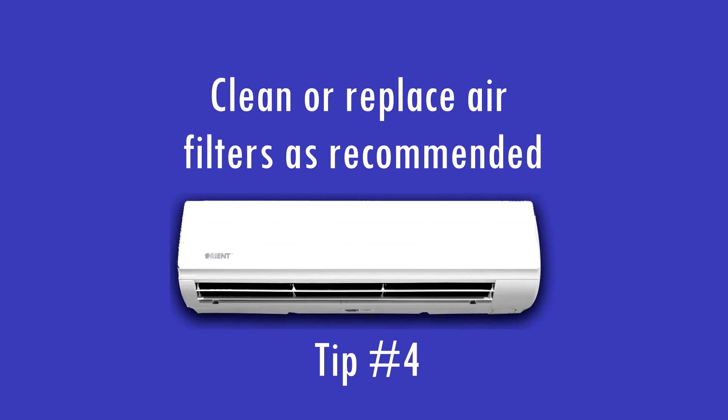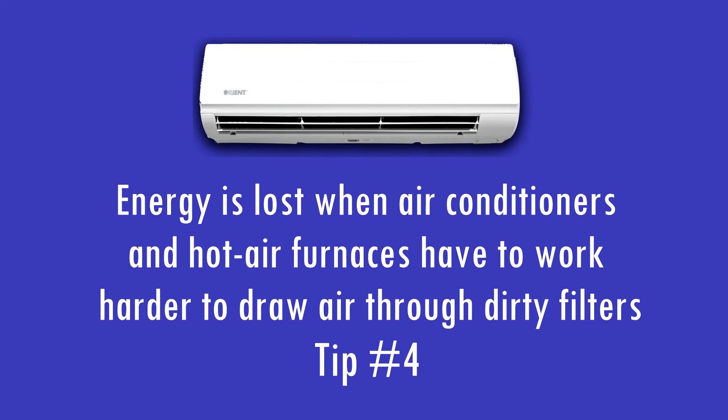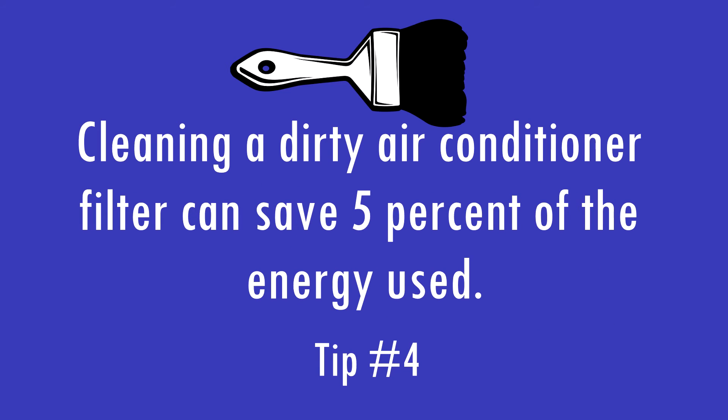Clean or replace air filters as recommended. Energy is lost when air conditioners and hot air furnaces have to work harder to draw air through dirty filters. Cleaning a dirty air conditioner filter can save 5% of the energy used.